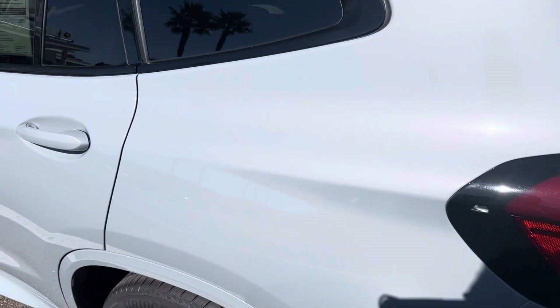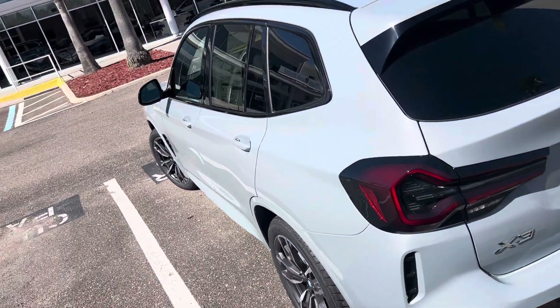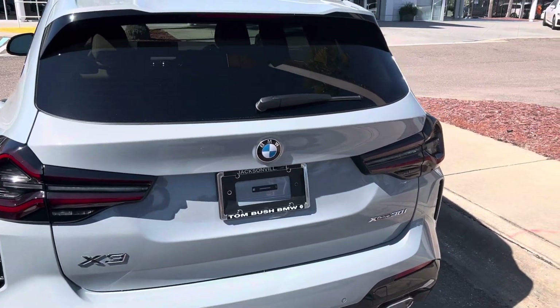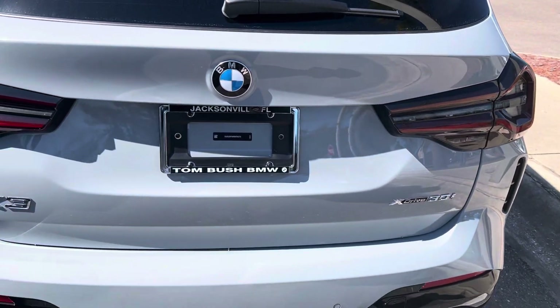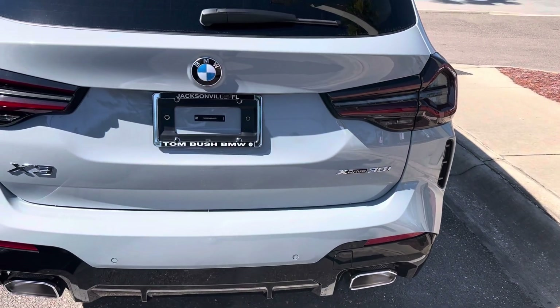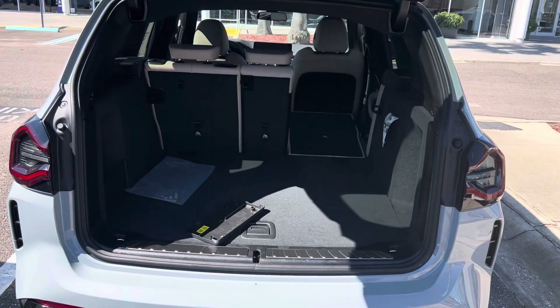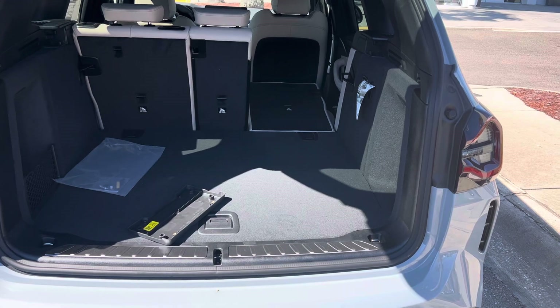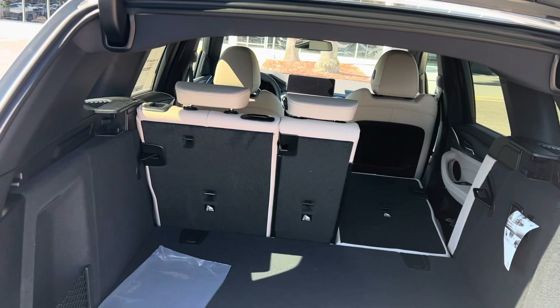Going around the driver's side of the car, back to the rear. The car is all-wheel drive, or X-Drive. Spacious trunk. Here you can see where we've shown one side down — you can take all the middle row down, the two seats, or raise them up.